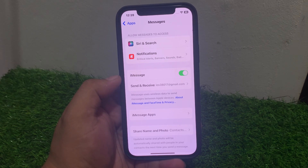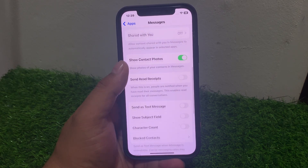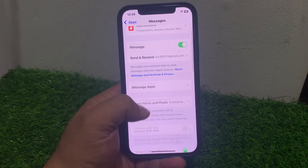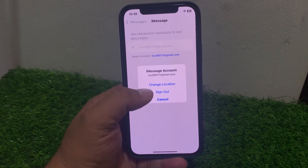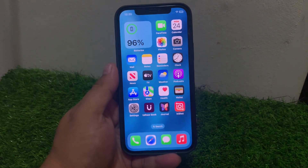If solution number three is not working, apply solution number four: sign out and sign back in to fix your problem. Tap on Send and Receive, tap on your Apple account, sign out and sign back in, and fix your problem.